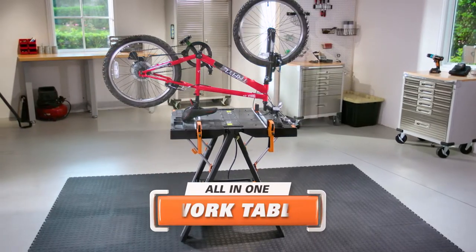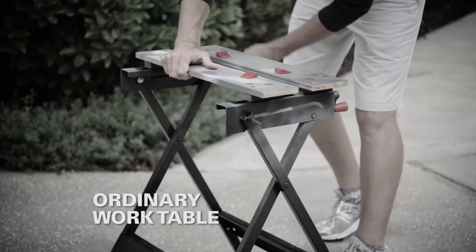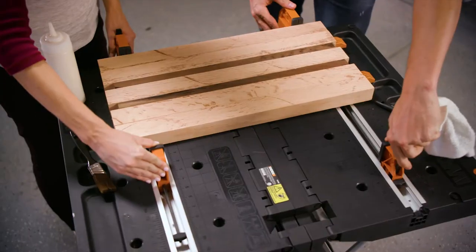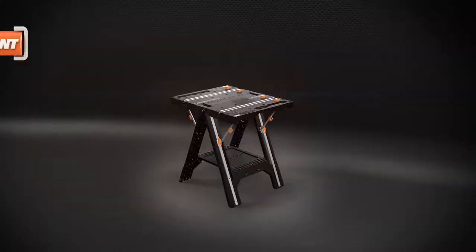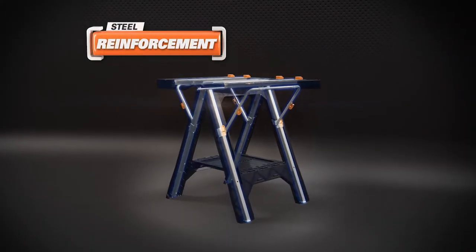Introducing Works Pegasus, a next generation all-in-one work table and clamping system. Ordinary work tables can't compete. Pegasus has integrated clamps that hold materials tight at any angle. Steel reinforcement makes Pegasus super strong.